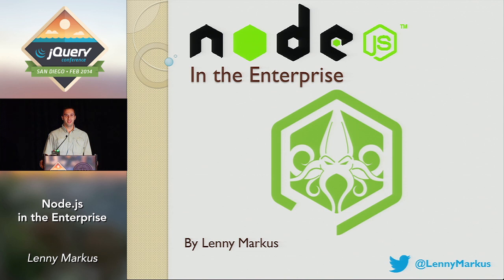Thursday at 5 p.m. — you guys are hardcore. At this point you're probably all jQuery'd out and ready to go home, so I promise I will keep it short and brief so we can get you guys out a few minutes early.